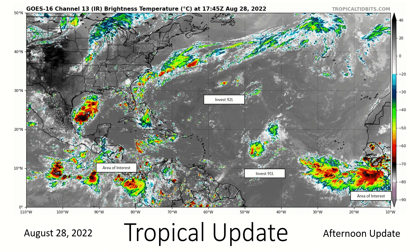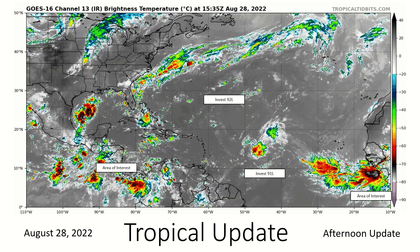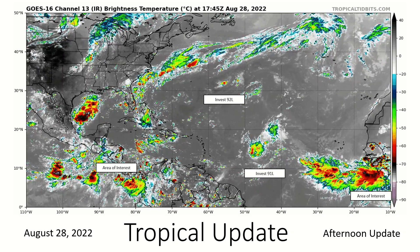Hello everybody, welcome back. This is your tropical update for August 28th. We're currently watching two invests and two areas of interest over the Atlantic right now — one area of interest in the western Caribbean Sea, another in the eastern Atlantic.